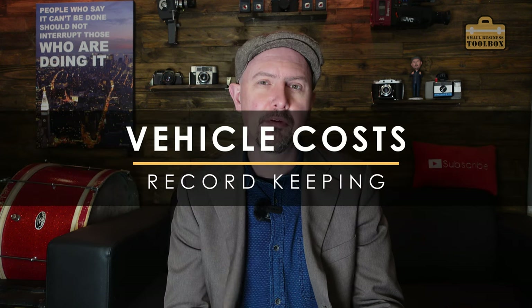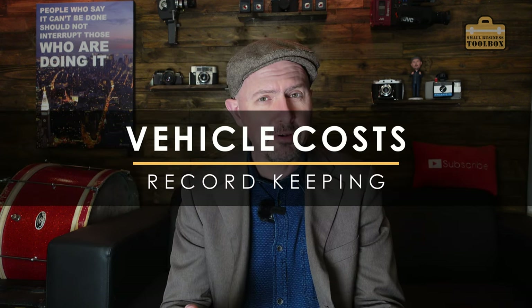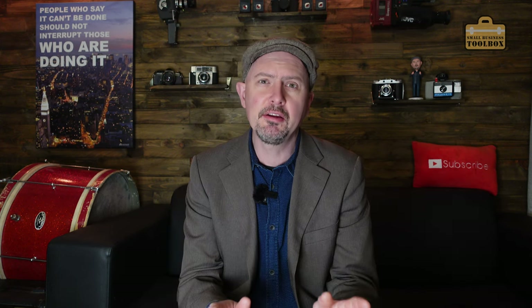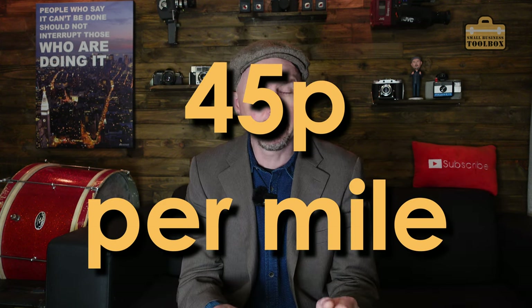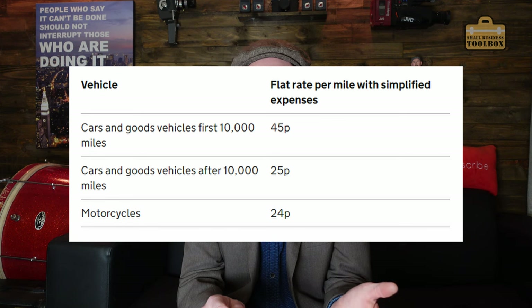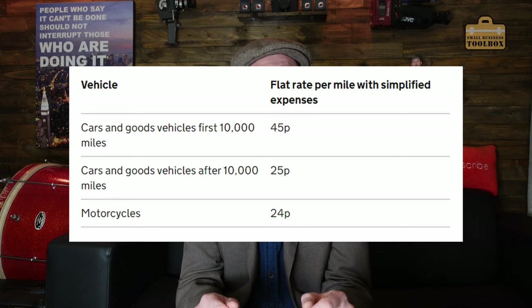If you're planning on running a vehicle through your business, you've got a whole load of options. You could potentially put all of your individual vehicle running costs through as separate receipts, but that is actually fraught with tax complications. The easiest way to deal with this for most people is to ignore all your vehicle running costs and just base it on how many miles you've travelled instead. The standard rate is 45 pence per mile based on your first 10,000 miles, but that can change from time to time and can vary depending on the type of vehicle.